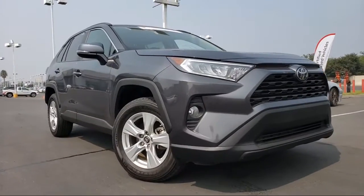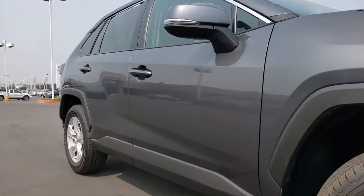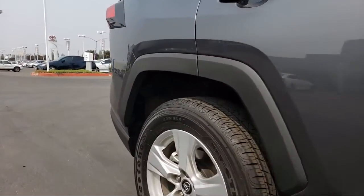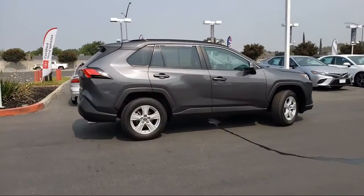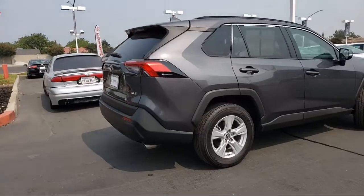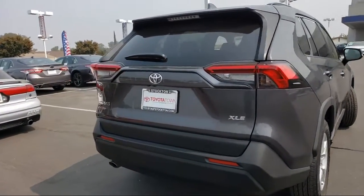And comes equipped with alloy wheels, keyless entry, auto high beam headlamp control, rear spoiler, rear view camera, roof rack, tire pressure monitoring system, steering wheel controls, air conditioning, traction control, and has less than 40,000 miles on the odometer.